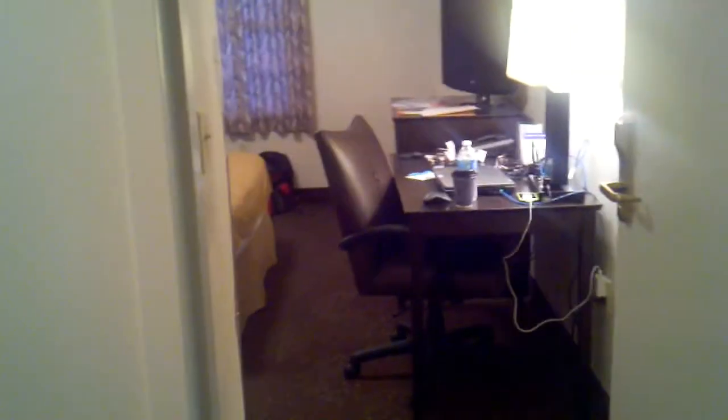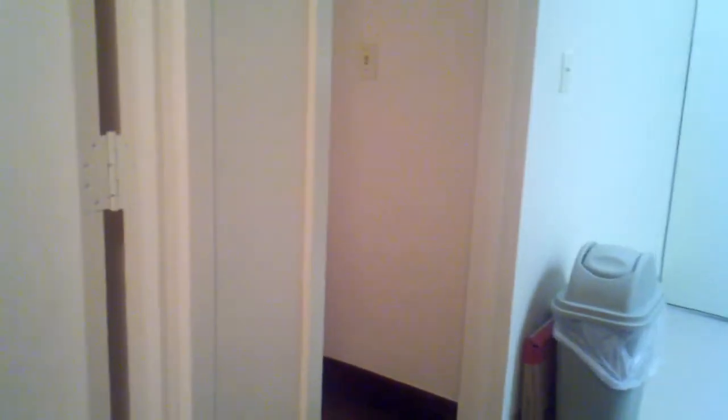All in all, the hotel is kind of old but they've done some work on it and it's actually quite comfortable. The bed is pretty comfortable to sleep in and it's nice having this spacious extra room. And that is it.